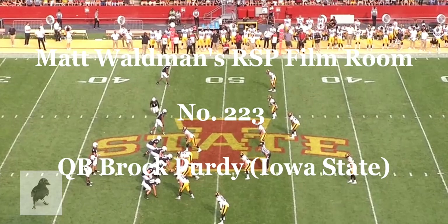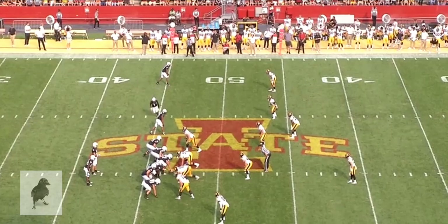Welcome to the RSP Film Room. I'm Matt Waldman with Rookie Scouting Portfolio. Let's take a look at Brock Purdy, the quarterback for Iowa State.